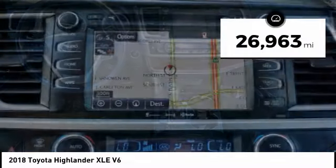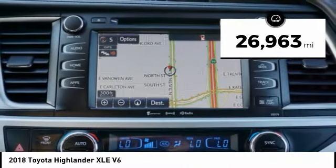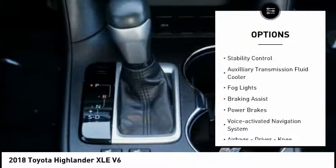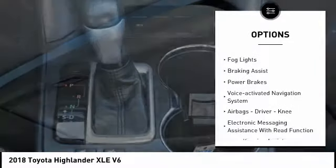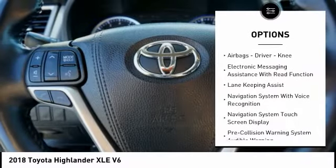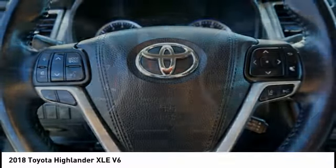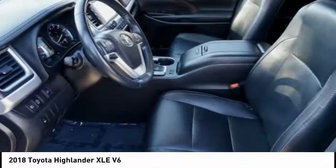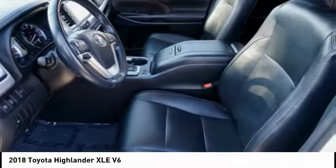This vehicle has less than 30,000 miles. Here are some of this vehicle's great options: power windows with safety reverse, traction control, stability control, auxiliary transmission fluid cooler, fog lights, braking assist, power brakes, voice activated navigation system, airbags with driver knee airbag, and electronic messaging assistance with read function.